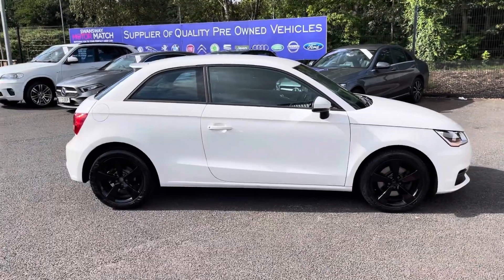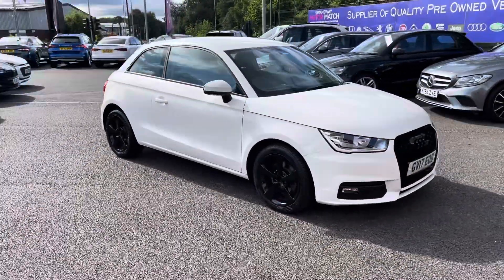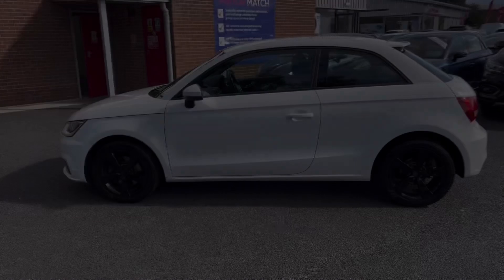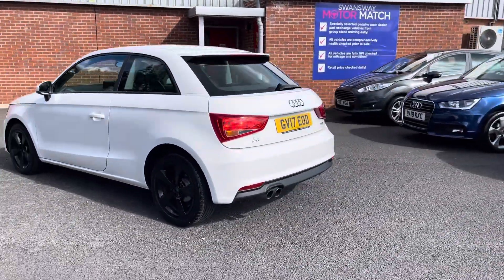Hi, I'm Tom from Motormatch Bolton and today I'm going to be doing you a full walkthrough video on this pre-used vehicle. Here we have the brilliant Audi A1 1.4 TFSI Sport. It does come to us with 53,455 miles on the clock and it does have brilliant service history, being serviced in 2019, 2021, 2022 and 2023.